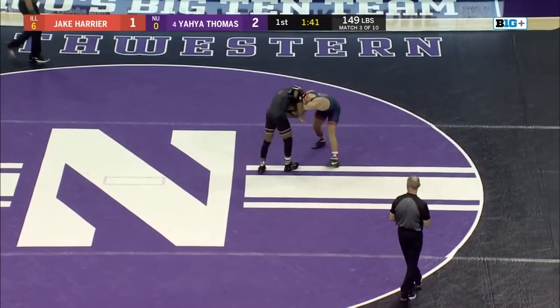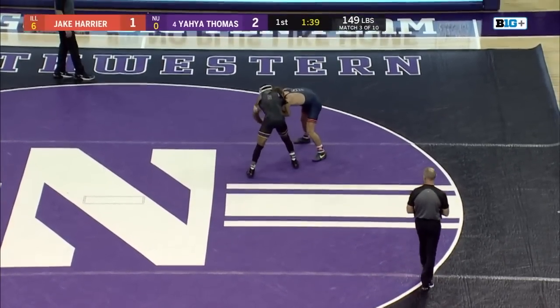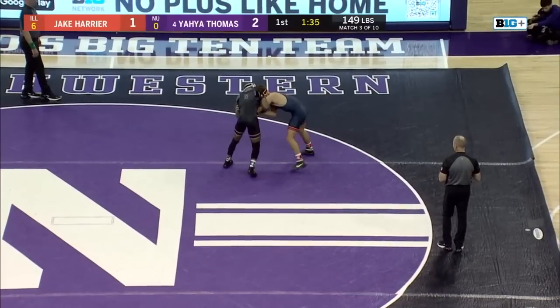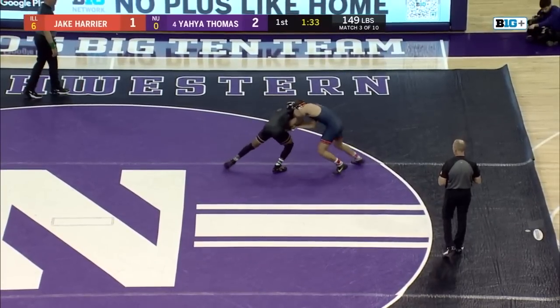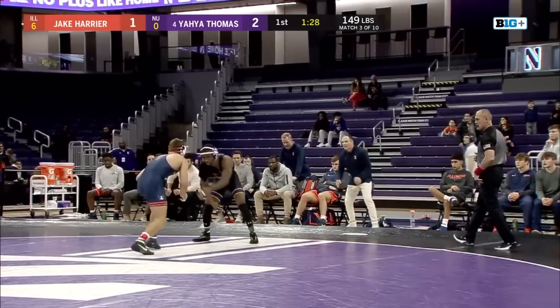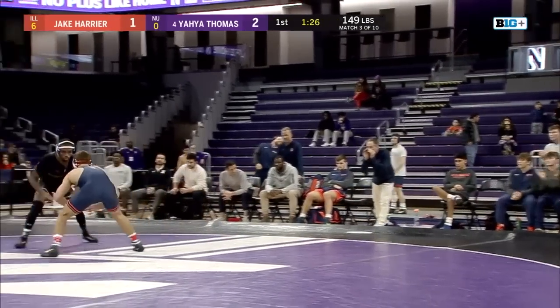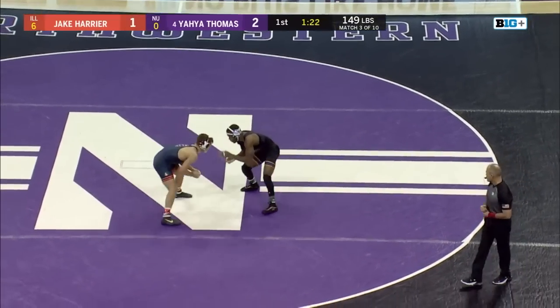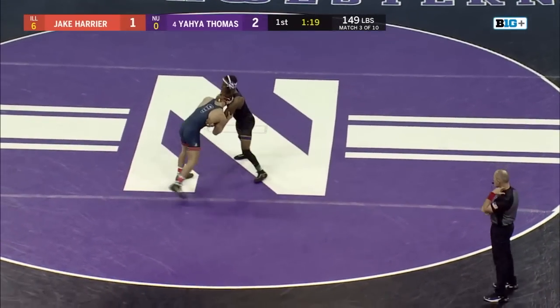Yaya working a little 2-on-1, staying sticky on Harrier's arm, but Harrier doing a good job nullifying Yaya's offense at this point. He's got to be careful though — Yaya's doing a good job controlling the center of the mat. Good job by Jake Harrier to circle back in, get his position to the center of the mat, and avoid that potential stalling call, which has been super important in these matches.